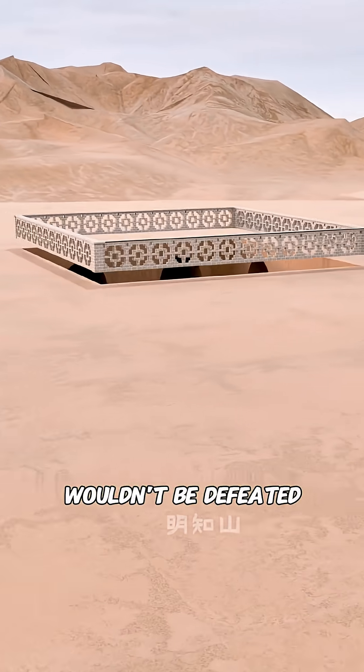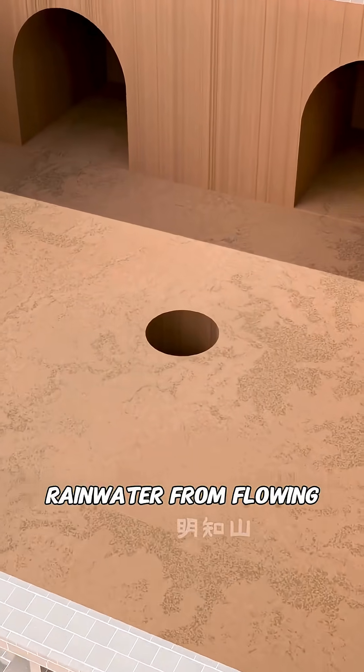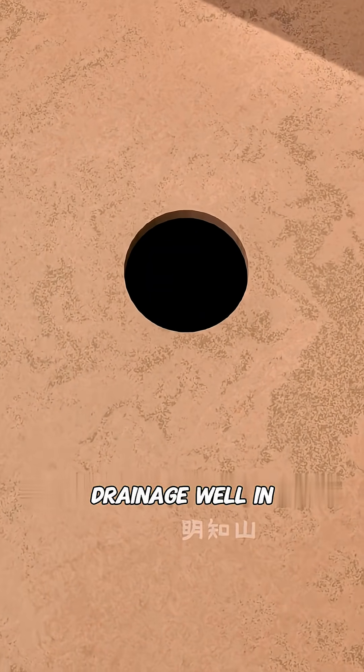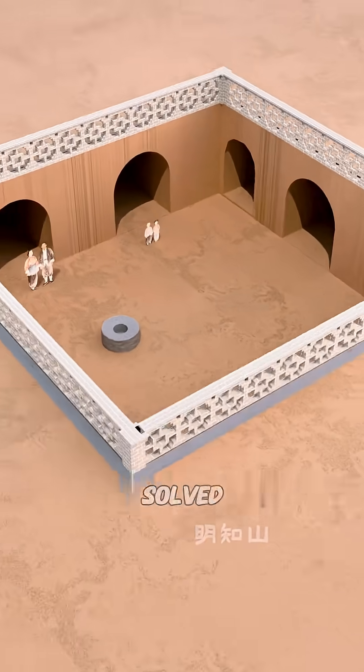But a smart person like you wouldn't be defeated by that. First, you built a wall around the roof and added a slope to stop rainwater from flowing in. Then you dug a drainage well in the courtyard to store excess rainwater and let it slowly seep away. Just like that, the danger was solved.